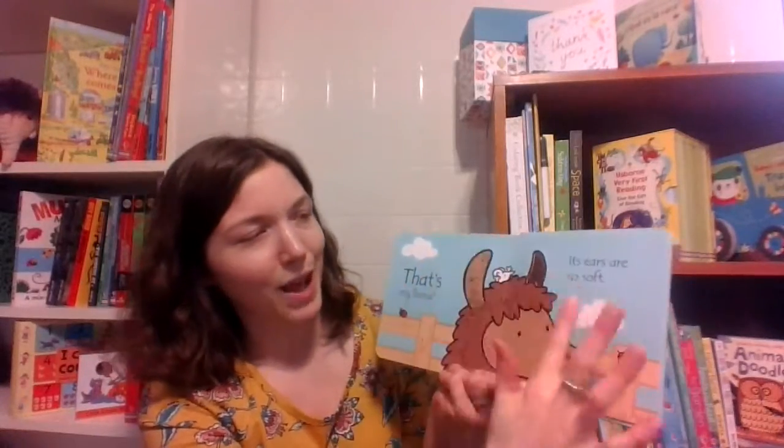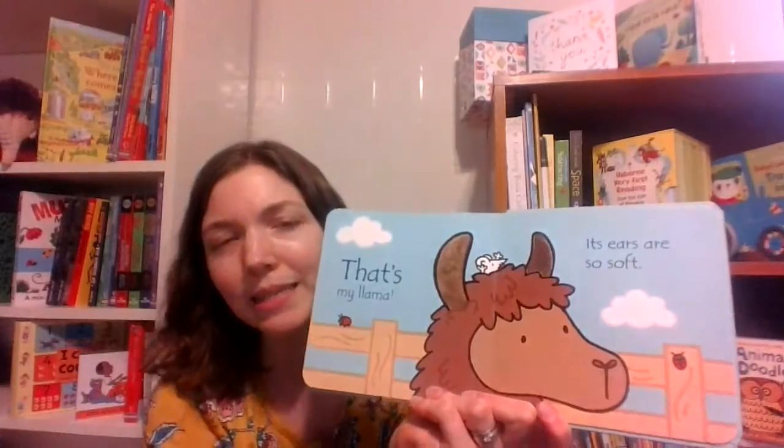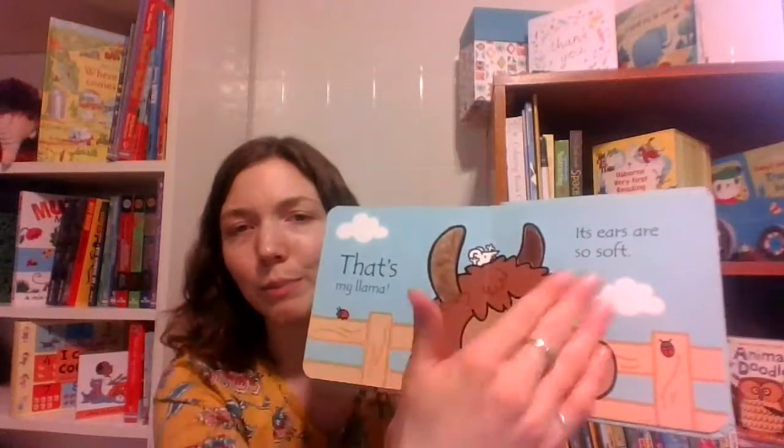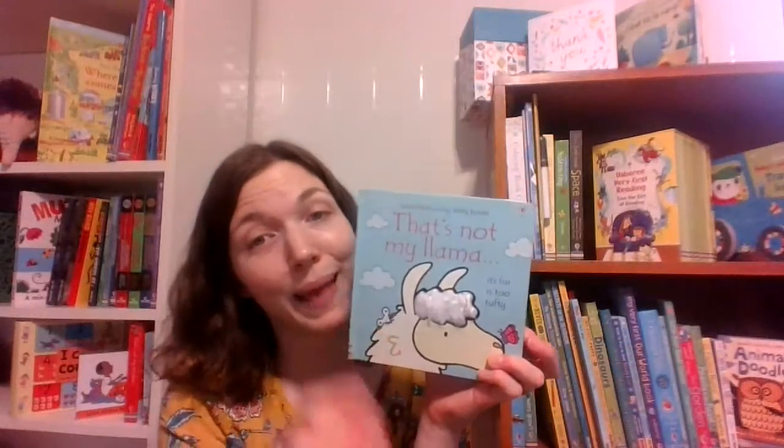So sweet, so soft. As they're getting older, you can talk about counting things like ladybugs, talk about colors, everything that's blocked so nicely and so simply. It's just such a sweet series, and I just have to share that we have That's Not My Llama.